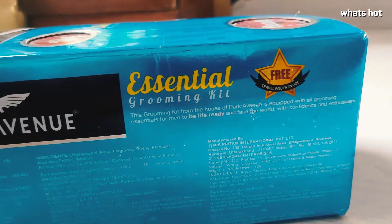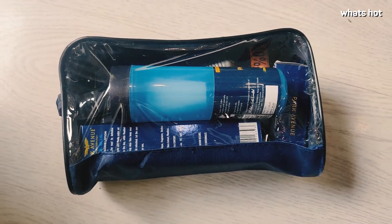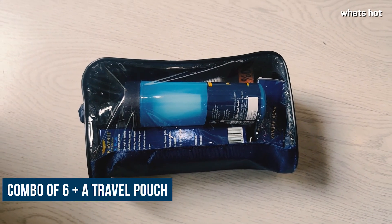Grooming today is no longer restricted to just one gender. It's as important to us men as to anybody else. In fact, it has become absolutely essential. With this grooming kit, Park Avenue has made all of our lives so much easier.